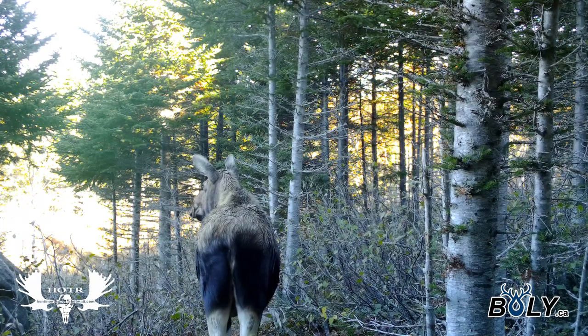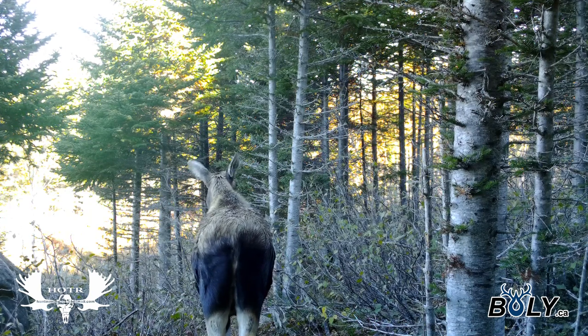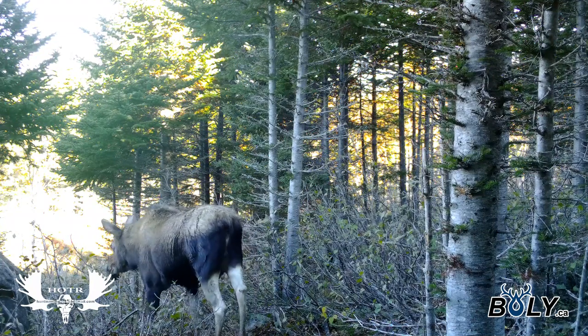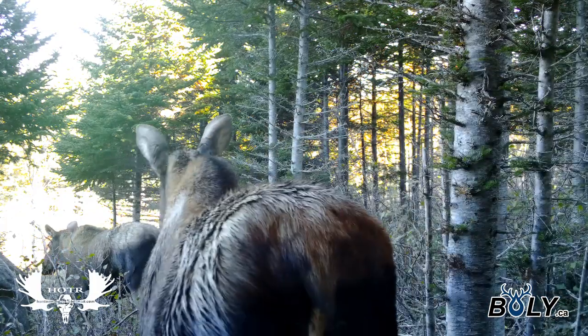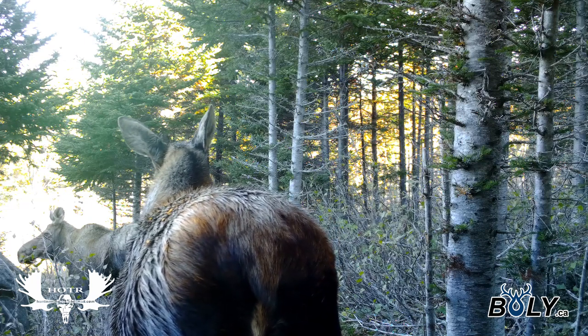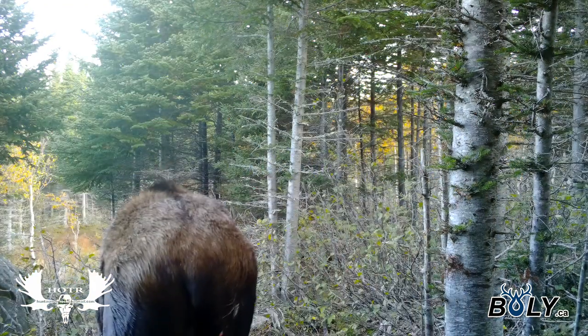This was back in early season this year. Moose always seem to gather in this area during the rut, so I put the camera there. This was the first footage — two nice cows — and I knew it wouldn't take long before there'd be a few bulls around.